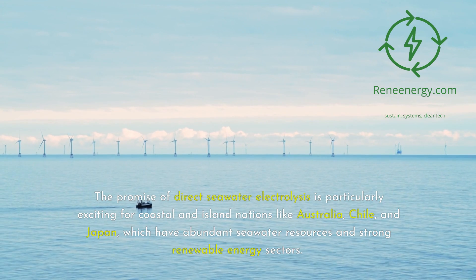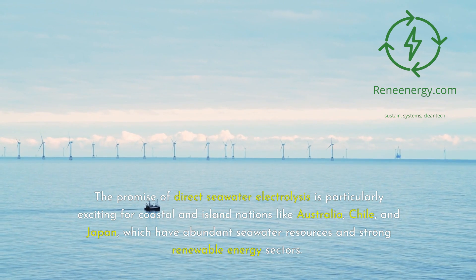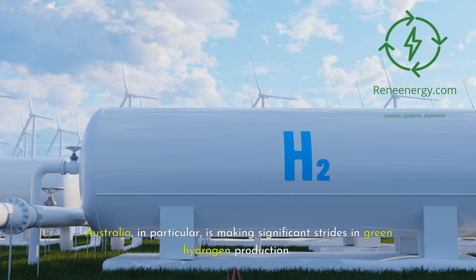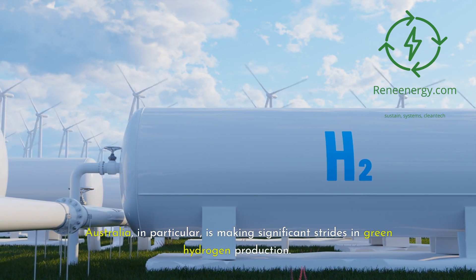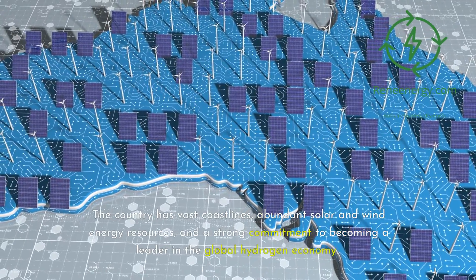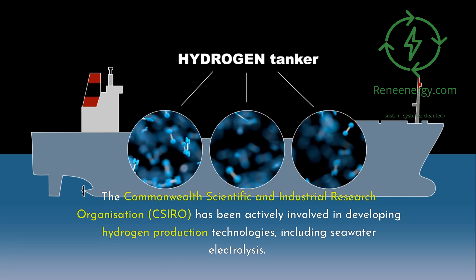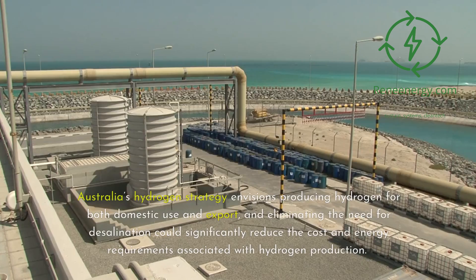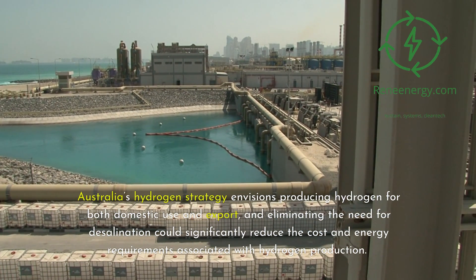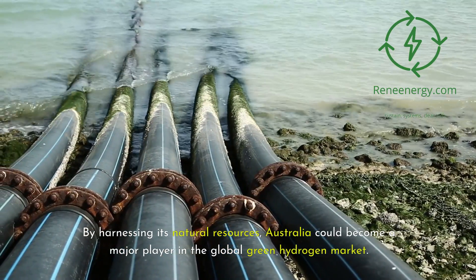The promise of direct seawater electrolysis is particularly exciting for coastal and island nations like Australia, Chile, and Japan, which have abundant seawater resources and strong renewable energy sectors. Australia, in particular, is making significant strides in green hydrogen production. The country has vast coastlines, abundant solar and wind energy resources, and a strong commitment to becoming a leader in the global hydrogen economy. The Commonwealth Scientific and Industrial Research Organization (CSIRO) has been actively involved in developing hydrogen production technologies, including seawater electrolysis. Australia's hydrogen strategy envisions producing hydrogen for both domestic use and export, and eliminating the need for desalination could significantly reduce cost and energy requirements, potentially making Australia a major player in the global green hydrogen market.